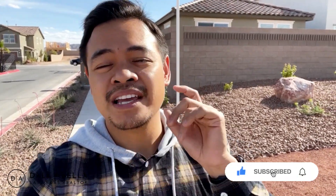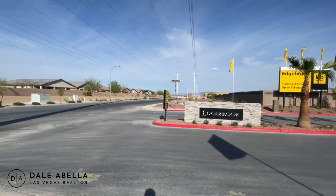Welcome back to my channel. If you're new here, my name is Dale Abella. I'm a local realtor here in Las Vegas and I work for eXp Realty. On this channel, we go over all the new build communities here in Las Vegas. If this is something you're interested in, please hit the subscribe, like, and notification buttons, and I'll keep producing content for you guys.